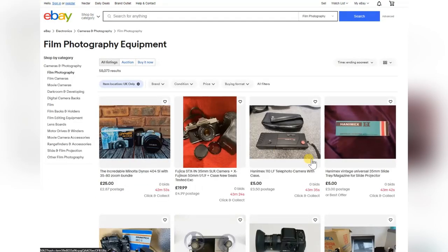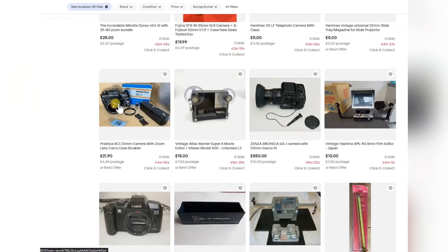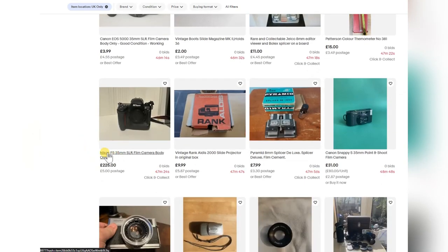Not my cup of tea for the money. Praktica cameras are always good — robust cameras. You can pick them up for about £20. Skipping on the F5 body only.